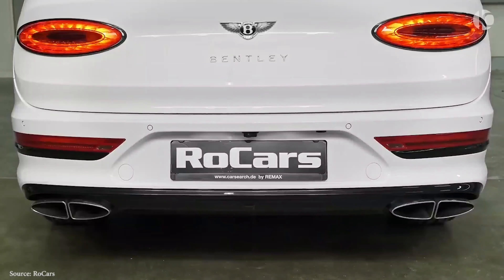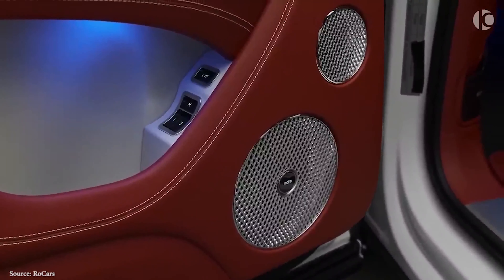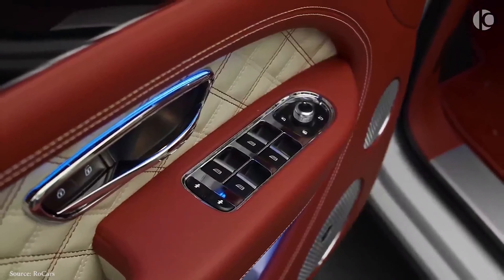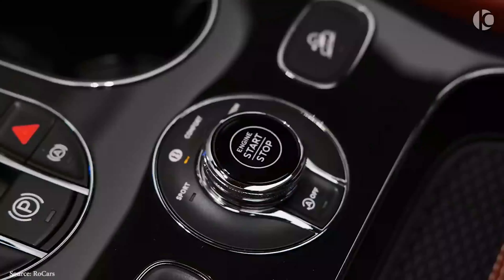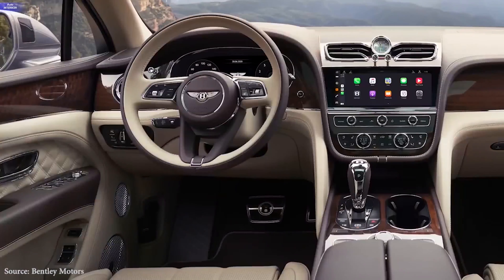The Bentayga's cabin is adorned with luxurious materials such as rich-smelling leathers, real wood trim, and glittering metal accents, all of which contribute to the vehicle's high-end image. Almost everything about a Bentley can be customized by the purchaser. Optional front and rear bucket seats accommodate four passengers, or alternatively, a three-row bench with a pop-up two-seat third row accommodating seven passengers can be purchased.